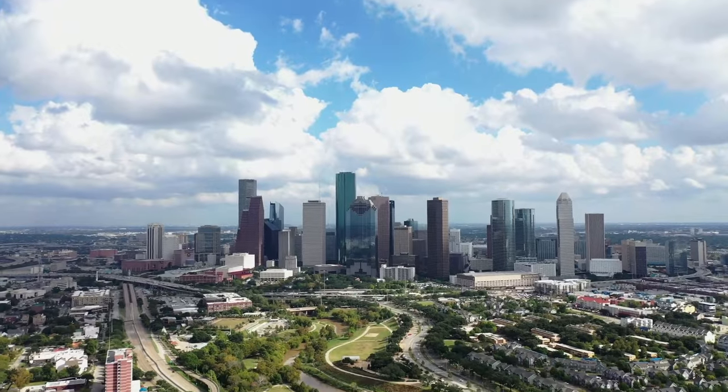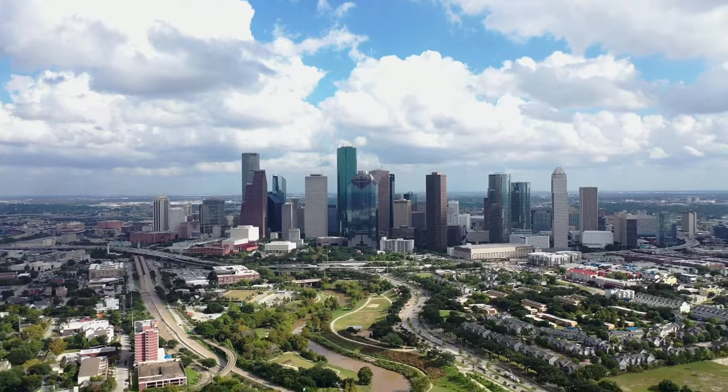By the end of this video, you're going to have a really good idea of how Houston's laid out, so you can plan your trip, come visit with our team, and start narrowing down exactly where it is you want to live for your move this upcoming year. So let's dive in.